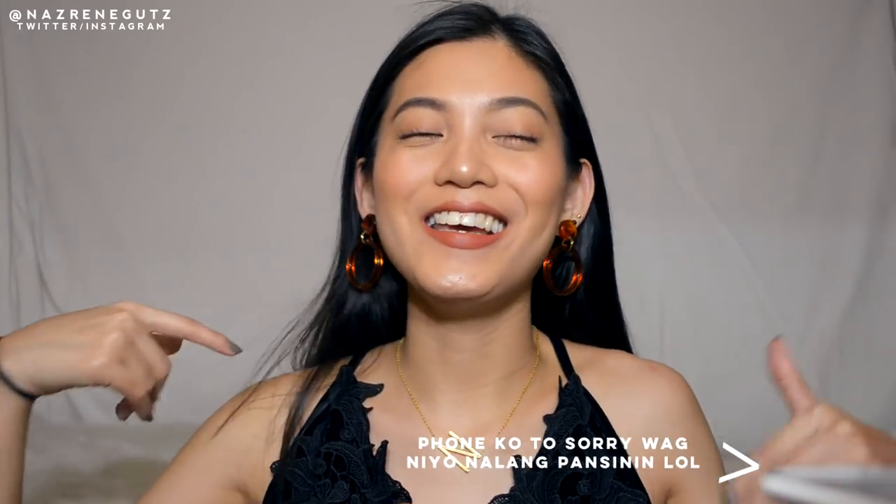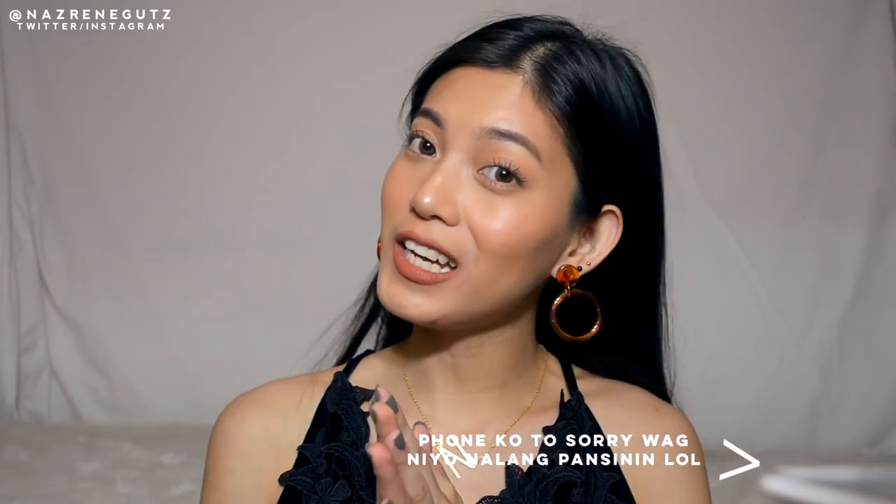Hey guys! It's me, it's Maisie. Welcome back to my channel. For today's video, it's in collaboration with SHEIN. I have 4 clothing items here that I want to share with you — very short and quick.